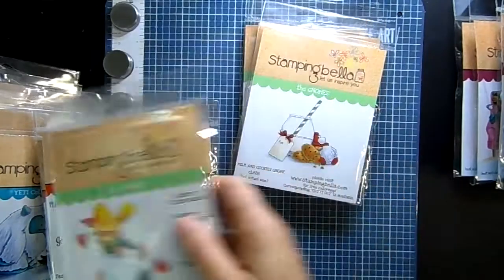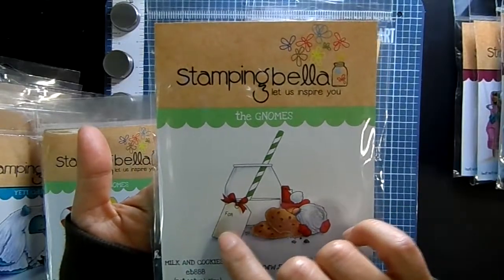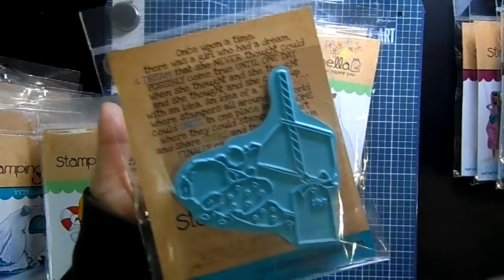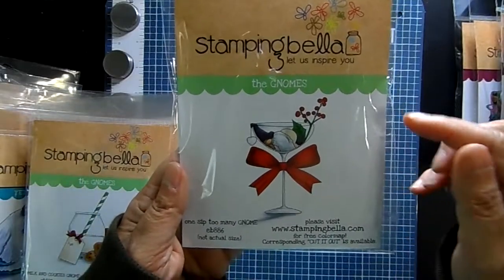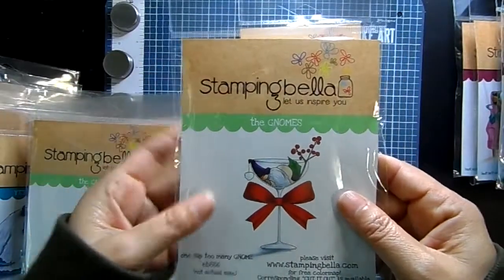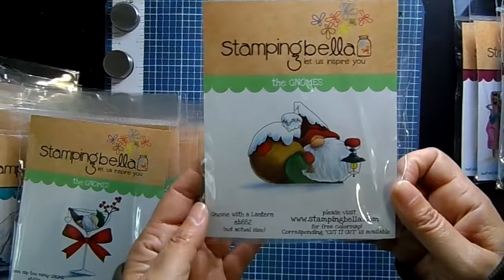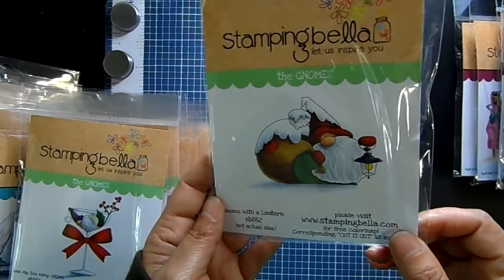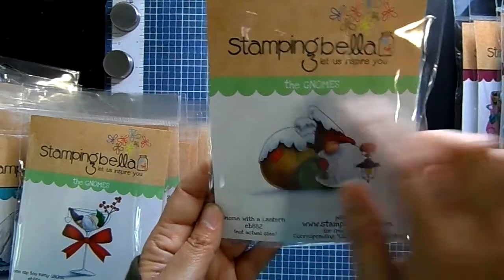'Milk and Cookies Gnome' has four spots where you can write your recipient's name — he looks drunk on milk and cookies, one sip too many! It looks small in the picture but it's a really big stamp — a great focal point for your card. Then 'Gnomes with a Lantern' carrying a huge bag filled with presents, with snow on top. If you have snow markers or glitter, that'd be fun to accent!